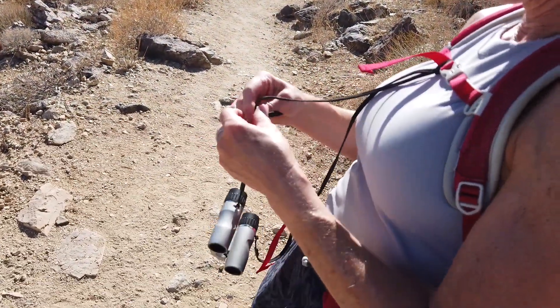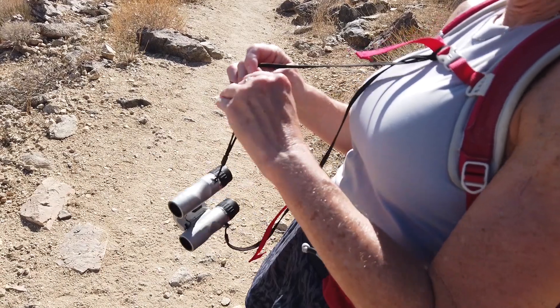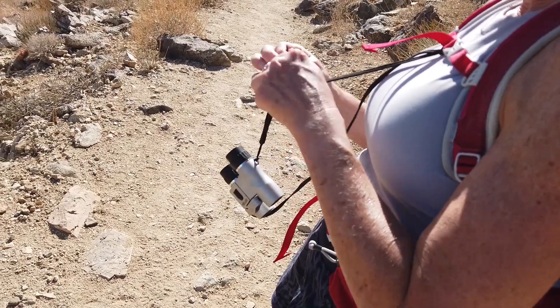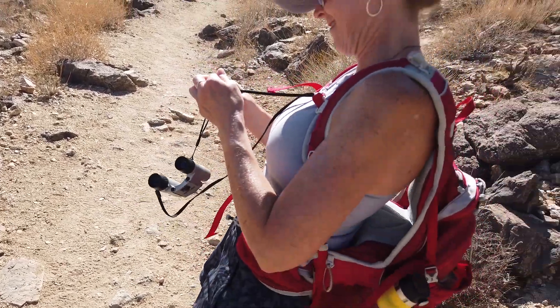We had a little binocular mishap — the strap came undone and we have to tie it back together. Good job, Cheryl.